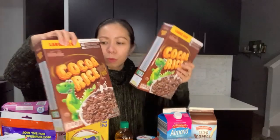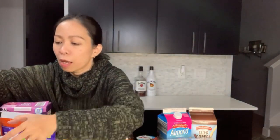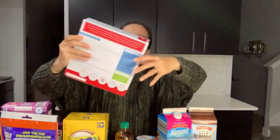The first thing I'm going to show you is this cocoa rice. Emmanuel loves this cocoa rice, and also Iban, so I bought two. Next, I got this crafty cooking kits ugly sweater sugar cookie kit.